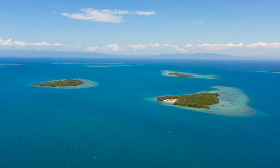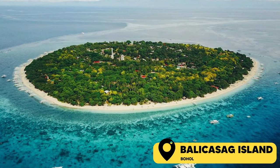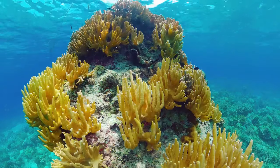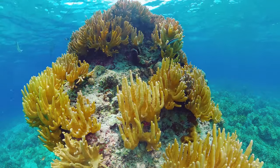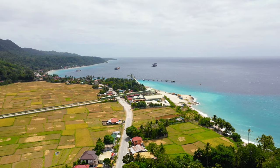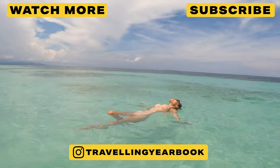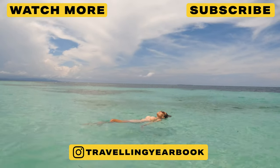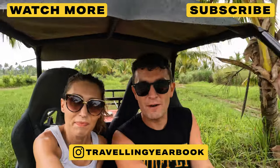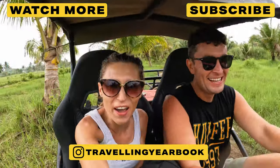No guide to Bohol is complete without a visit to the crystal-clear waters. Unfortunately, we were hit with a super typhoon and the boat trip got cancelled three days in a row, which was such a shame. I hope this travel guide to Bohol has helped you plan your next trip to this amazing island. Be sure to check out our other videos on experiences here in the Philippines — hit that subscribe button, ring the bell, and we'll see you in the next video!